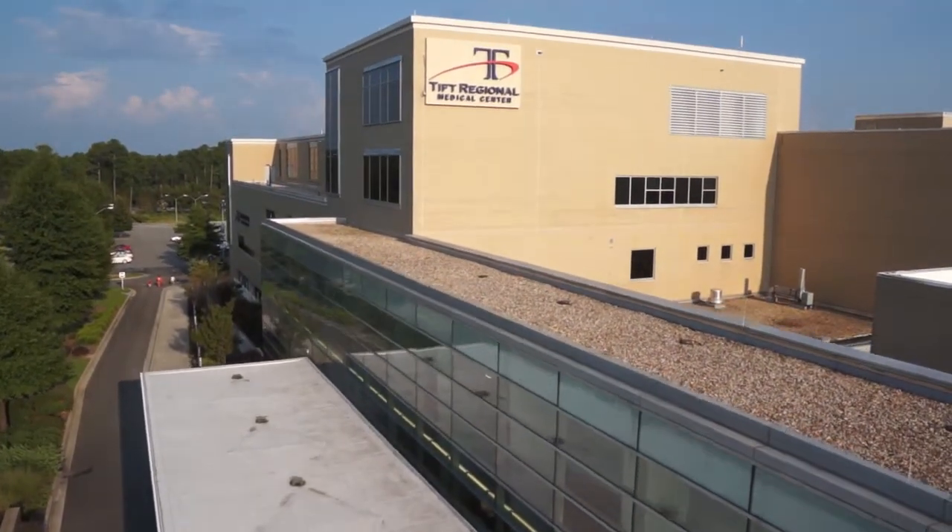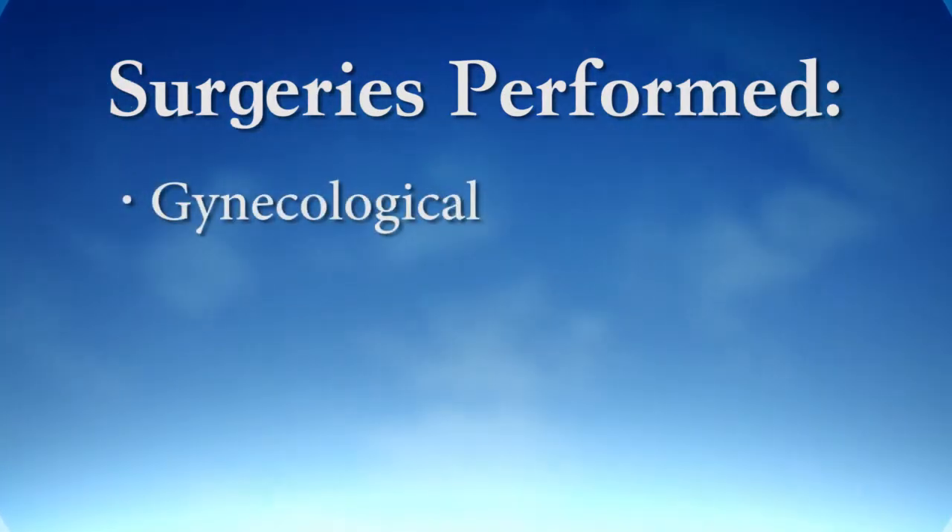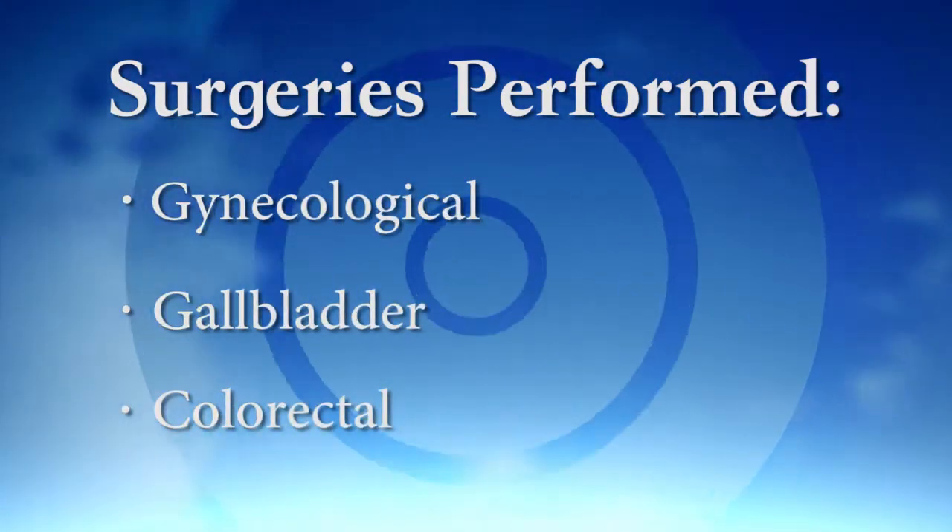Currently, the types of procedures available with DaVinci include gynecological surgeries, as well as gallbladder and colorectal surgeries.